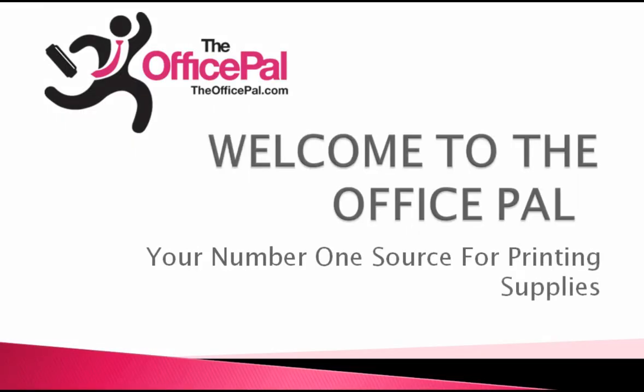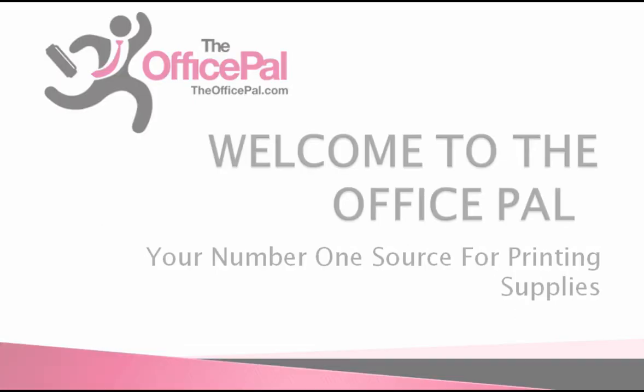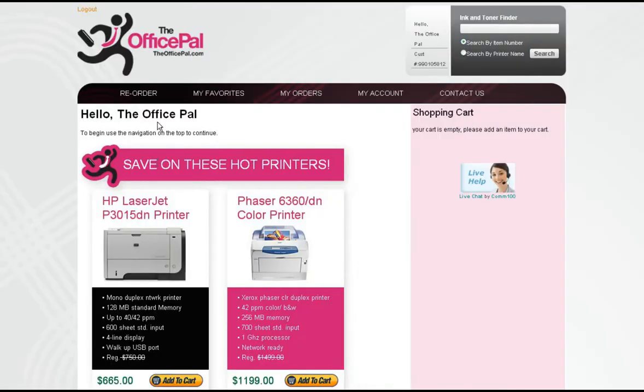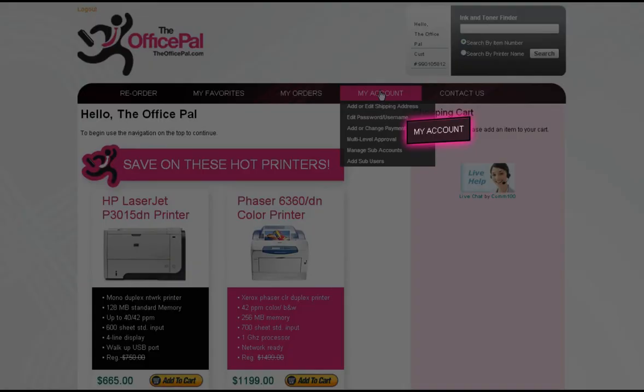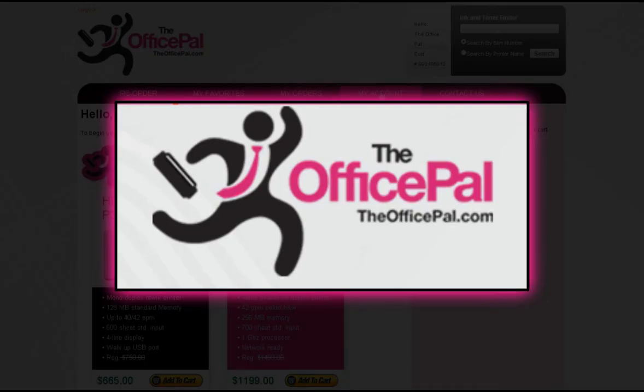Thank you for choosing The OfficePal for all your printing supplies. TheOfficePal.com is more user-friendly than ever before. From our easy reorder option to self-service account management, our ordering process is simple and easy to use.